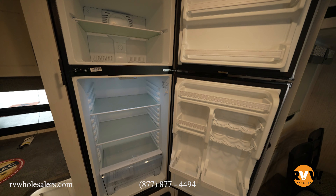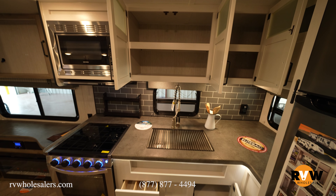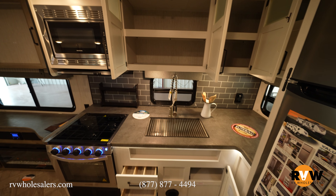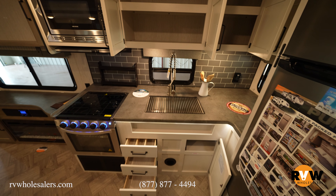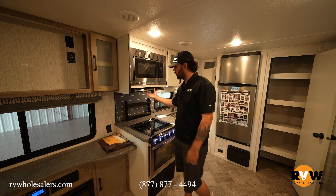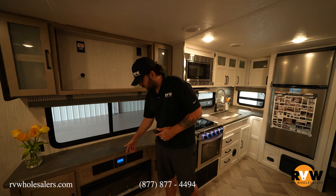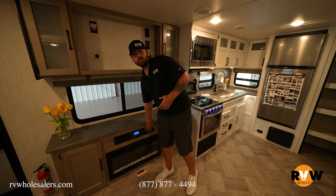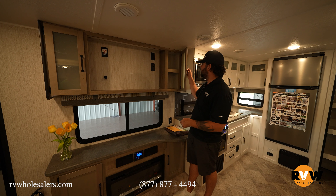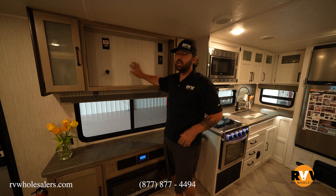There's a big 11 cubic foot 12-volt refrigerator, storage galore up top in this rear kitchen, and counter space galore. There's one big deep farm sink with a residential pull-down sprayer, a three-burner cooktop, gas oven, microwave, and fume hood. Continuing across, even more counter space, a 31-inch fireplace, the Furion system with interior and exterior speakers, and storage on each side of where your TV will go.